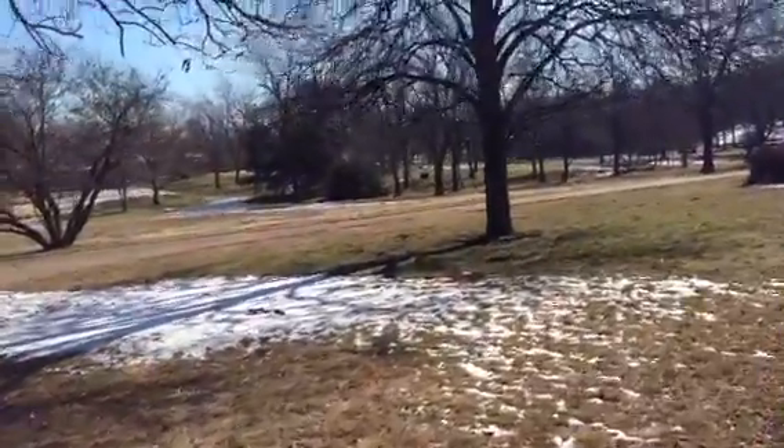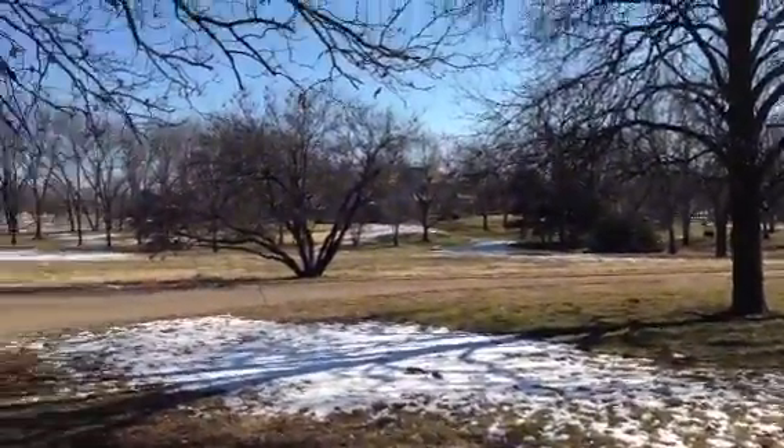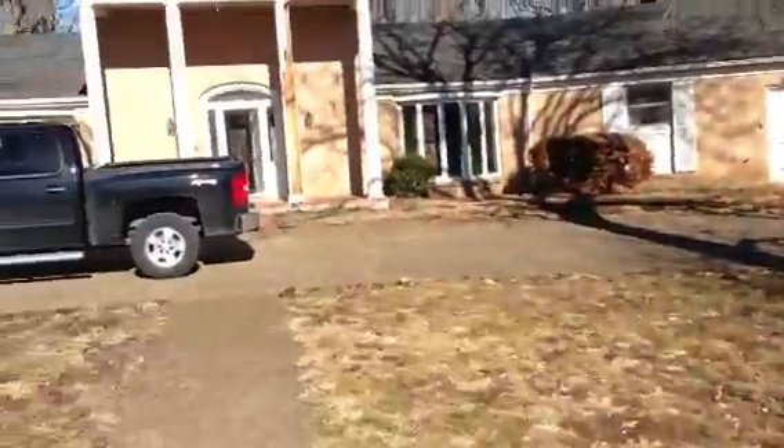There's my neighbor. That house over there is probably about a 2-3 million dollar house.